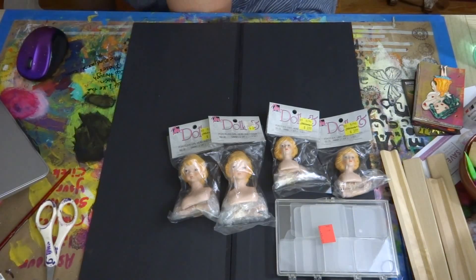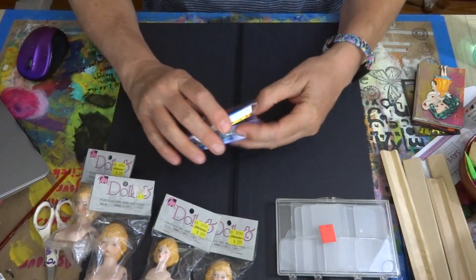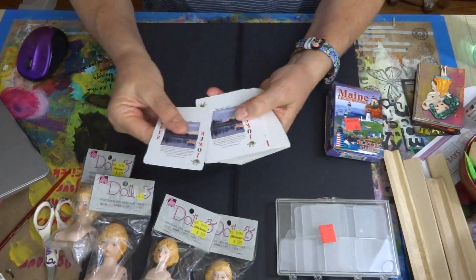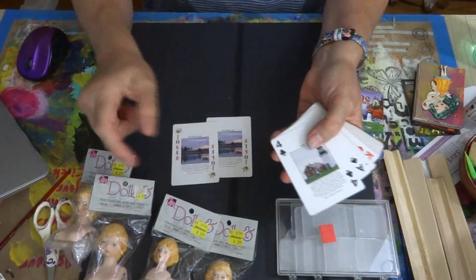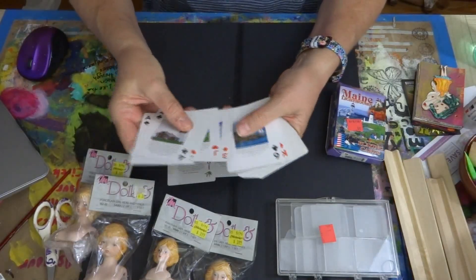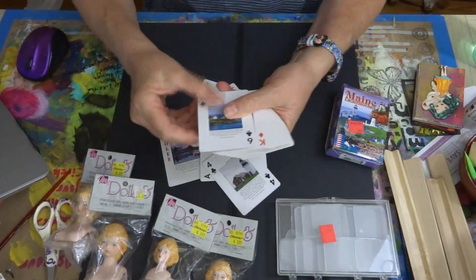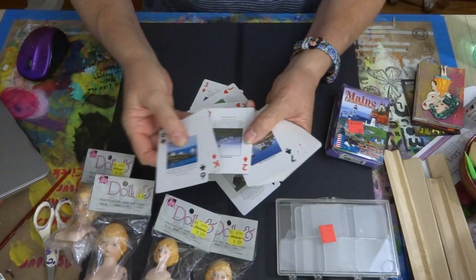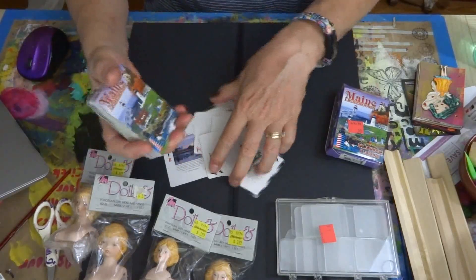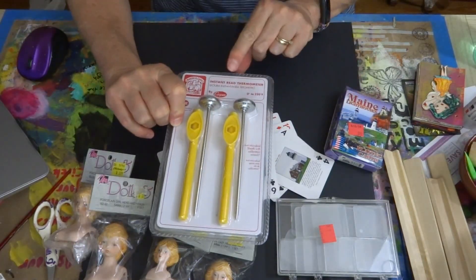Scott has gotten aware and looks for things for me. This is a deck of cards with the lighthouses of Maine on them — there's a lighthouse on the face of each card. Isn't that neat? What I can do is just cut out the lighthouses and put them in a small bag to use on projects or stick in happy mail. Those were 99 cents.